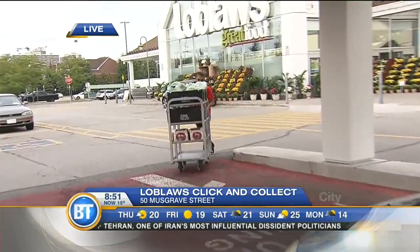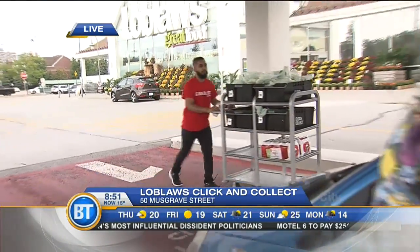You don't have to lift a finger, do you? No, that's the beauty of this. So you've been using Click and Collect for quite a while, you're very familiar with all of the staff here — very happy about this arrangement. It works for me.